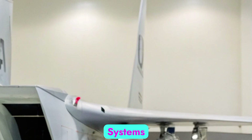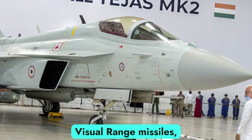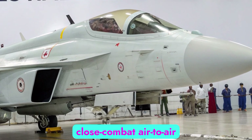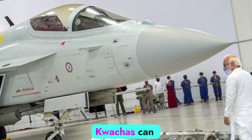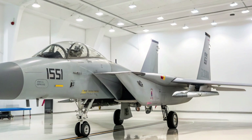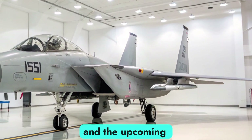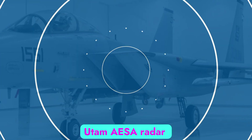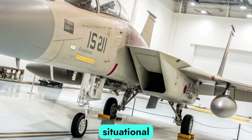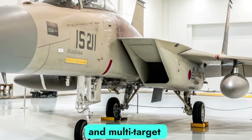Weapons and Combat Systems. Armed with beyond-visual-range (BVR) missiles, close-combat air-to-air weapons, and a wide variety of precision-guided munitions, the Tejas Mk2 can dominate in both air superiority and ground attack roles. It is compatible with Astra, Derby, Osram, and upcoming indigenous long-range air-to-air missiles. The integration of the Uttam AESA radar provides unmatched situational awareness, electronic warfare capabilities, and multi-target engagement.